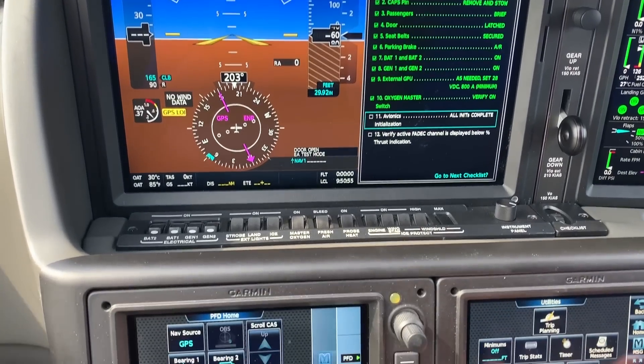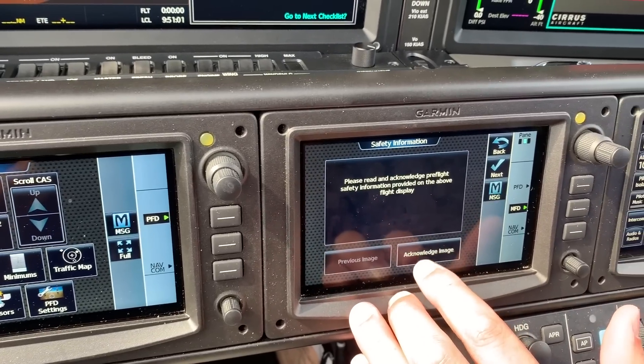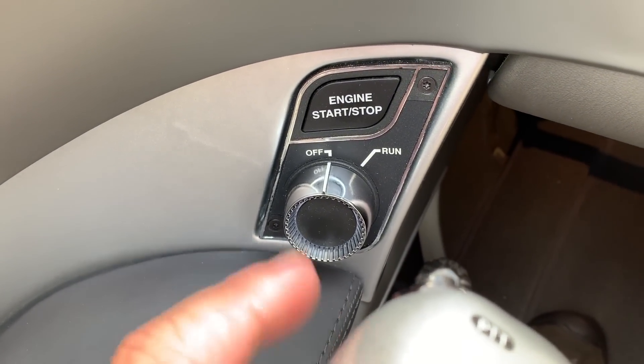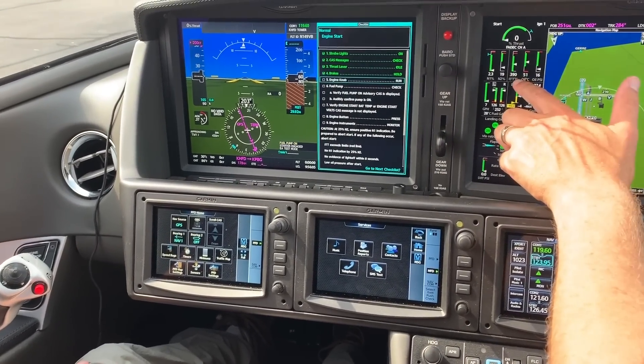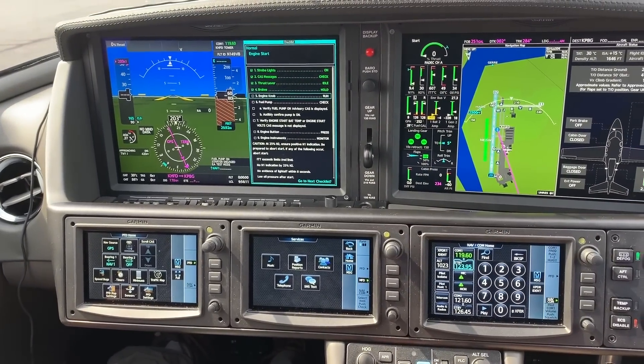With this Williams engine, it's FADEC controlled and starting is literally foolproof. We'll start the startup sequence with the engine start checklist up. Strobe lights on, no caution messages. Throttle at idle, brakes on. Turn the engine knob to the run position and press the engine start button. Engine two is rotating, igniters are firing, engine one is coming up and rotating — and we have a good start.